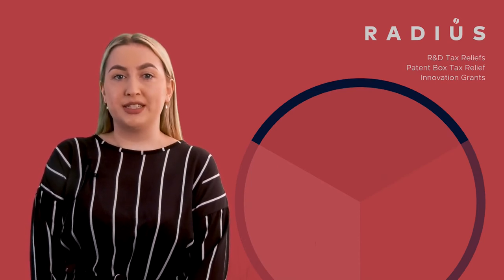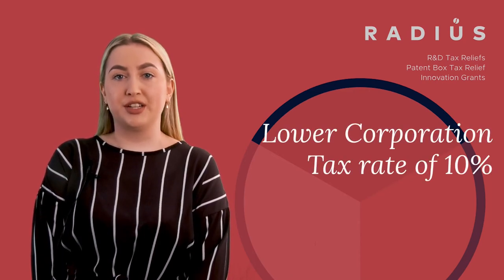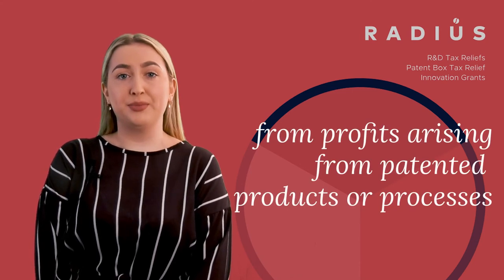RADIUS also helps businesses claim patent box tax relief, which allows businesses to pay a lower corporation tax rate of 10% on profits arising from patented products or processes.